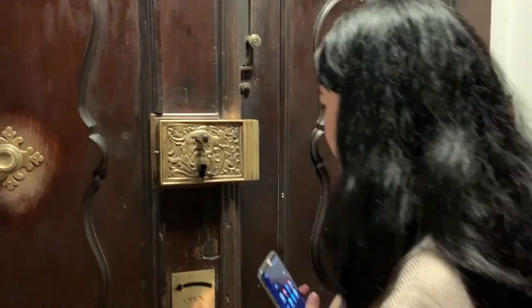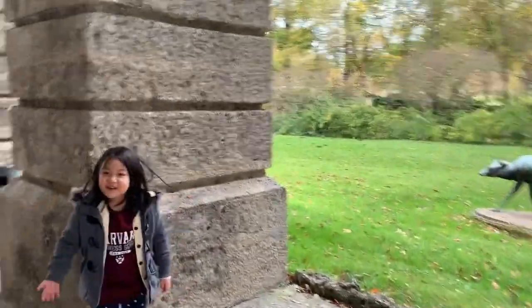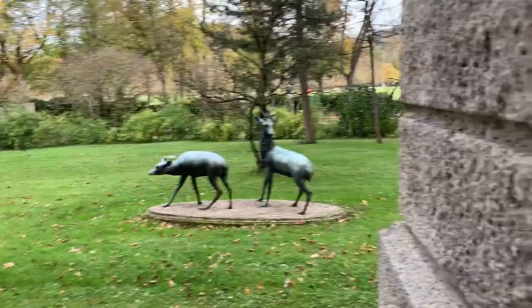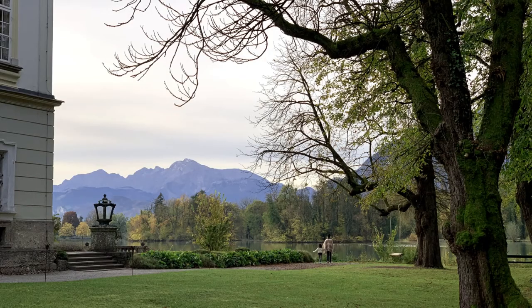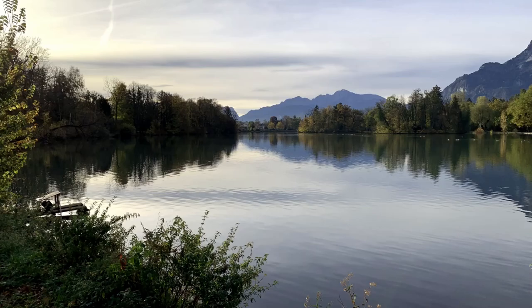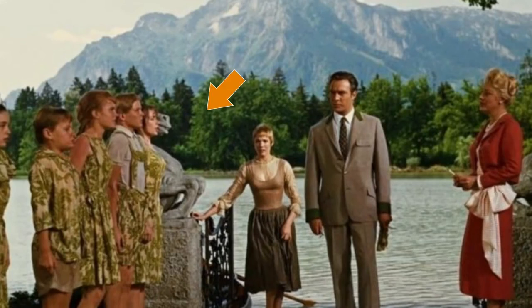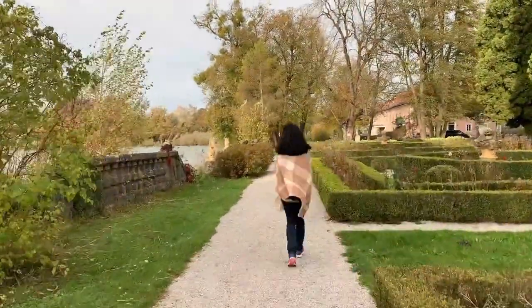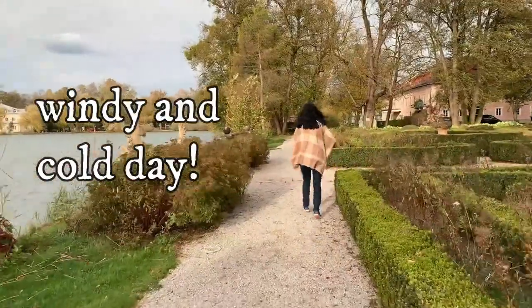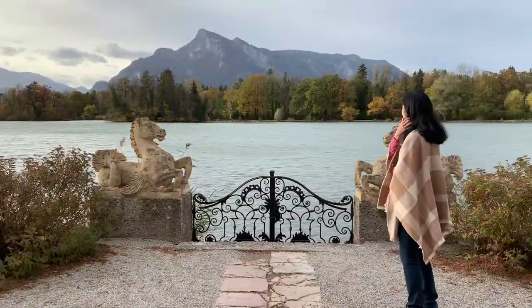The door is quite heavy and hard to open. There are a couple of memorable outdoor scenes filmed at the palace. Here's the lake where the Von Trapp children fell in after their adventures around the city of Salzburg — they were later reprimanded by their father. Remember the two horses guarding the gate? 55 years after the release of the movie and the horses are still in the same place.